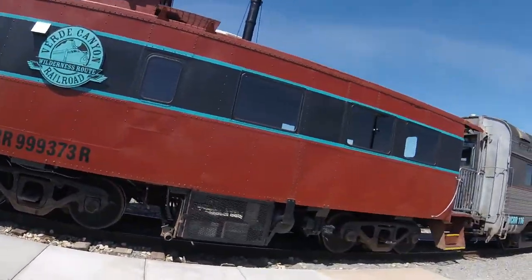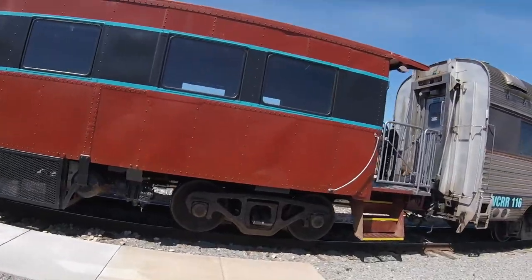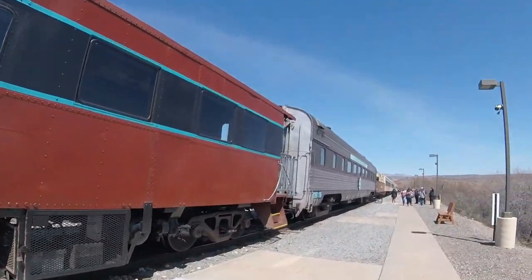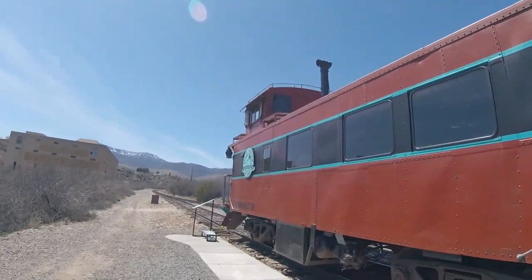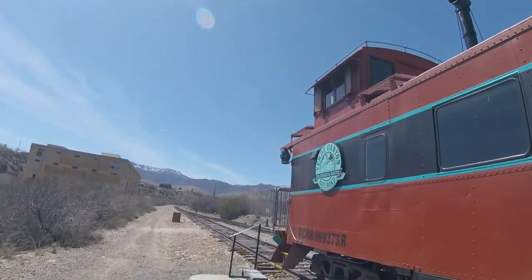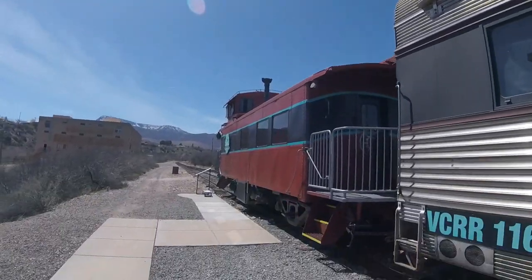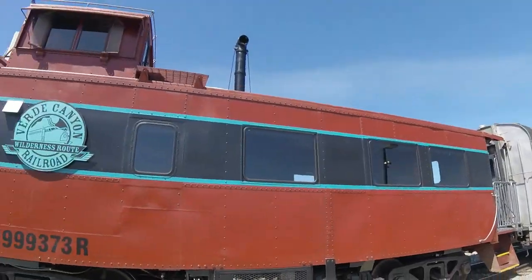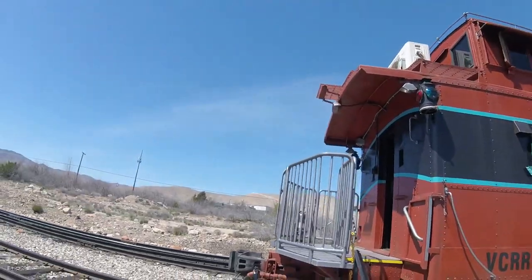Then, in 1969, the caboose was rebuilt by the Atchison, Topeka, and Santa Fe San Bernardino shops in San Bernardino, California, and was renumbered 999-373, then continued service on the railroad.